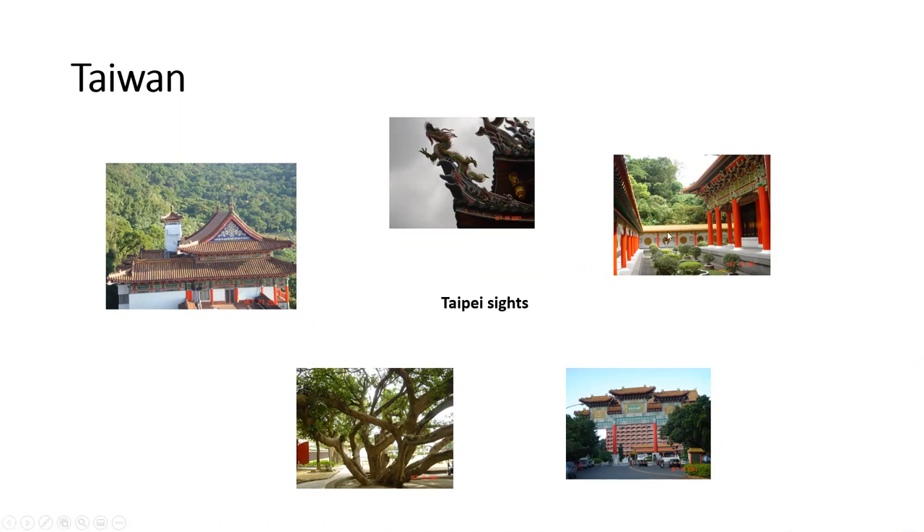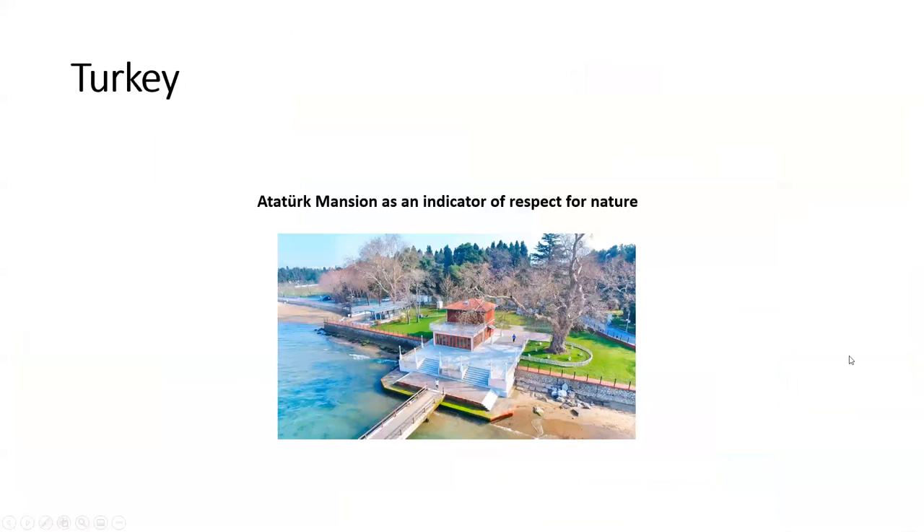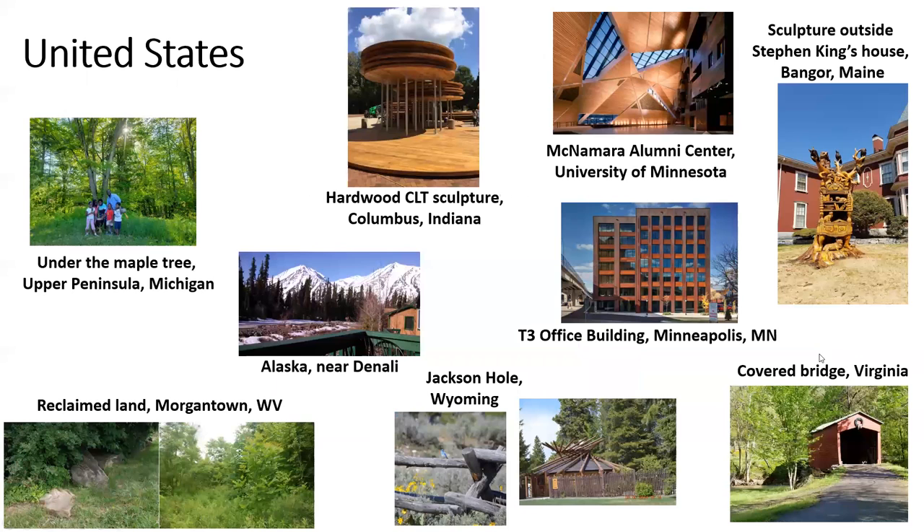Taiwan. Several pictures of the Taipei sites. Turkey. The Atatürk mansion, which is an indicator of respect for nature. United States. We have several things from the United States to share. Here we have something from the Upper Peninsula — a maple tree with some folks under it. Reclaimed land in Morgantown, West Virginia. A small cabin near Denali in Alaska. A hardwood CLT sculpture in Columbus, Indiana. Inside of the McNamara Alumni Center at the University of Minnesota. And the T3 office building in Minneapolis. A wooden old fence and a wooden yurt at Jackson Hole, Wyoming, where we had our 2015 conference. And a covered bridge in Virginia. And a sculpture outside of Stephen King's house in Bangor, Maine — Stephen King, the famous writer.